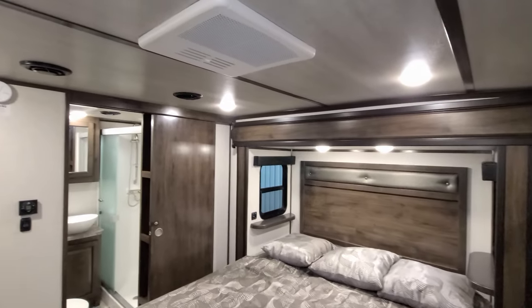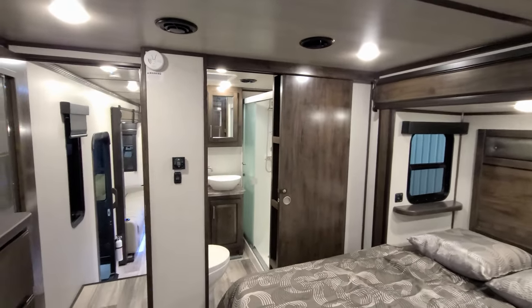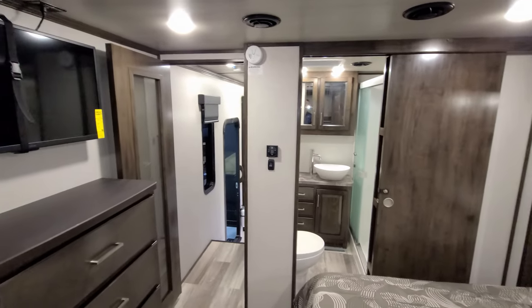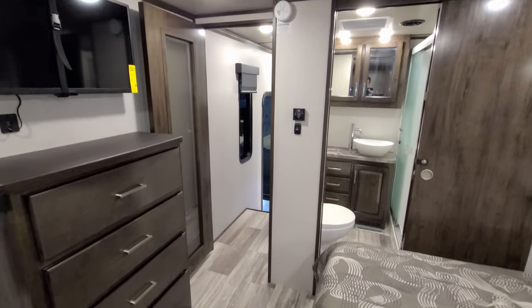You can see one of the three AC units up here with controls on the wall, and there's a nice swing door into the bedroom area.